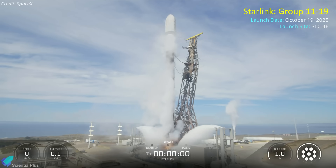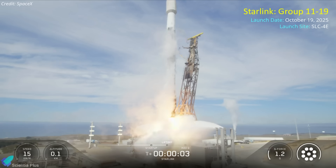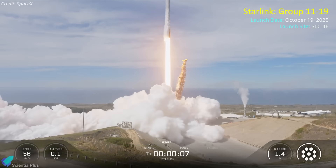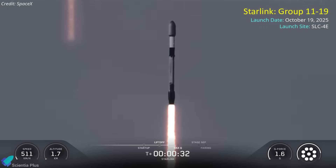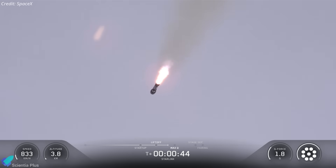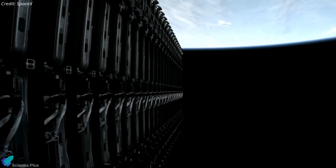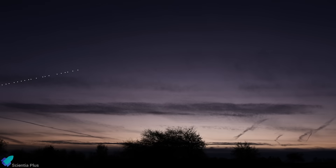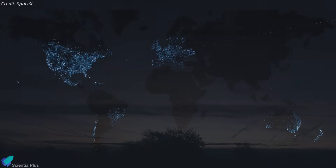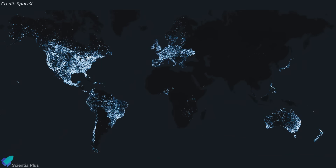Barely two hours later, another Falcon 9 roared to life from Space Launch Complex 4E at Vandenberg Space Force Base in California. That launch, designated Starlink Group 11-19, carried 28 additional satellites into a near-polar orbit inclined at 70 degrees, reaching an operational altitude of roughly 530 kilometers. These high-inclination missions extend Starlink's broadband coverage to higher latitudes, including polar and remote regions where traditional ground networks are impractical.